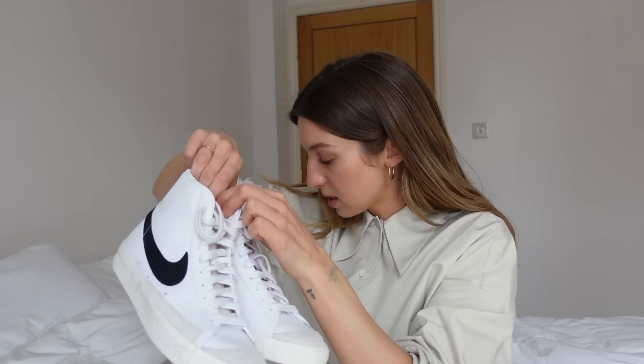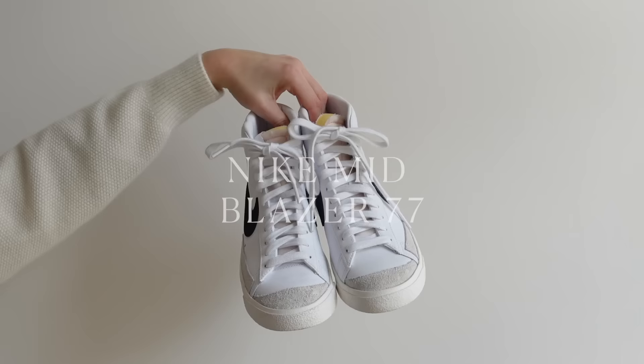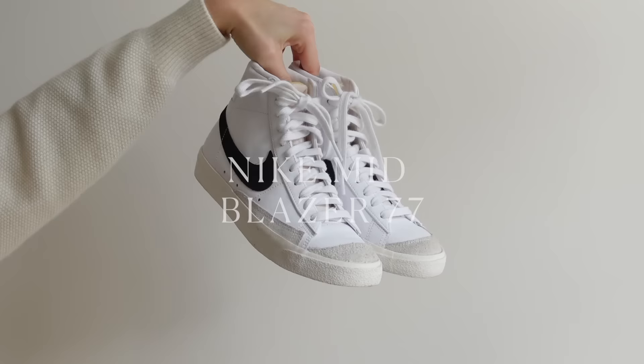Next, I have the Nike Mid Blazer 77s. These were gifted to me back in August last year as part of a collaboration with Nike, but they retail at £89.95. Size-wise, I've actually got a five and a half, so maybe they do run slightly small.